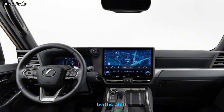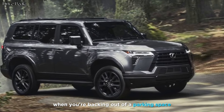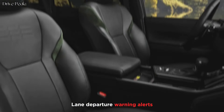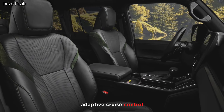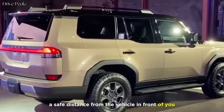Rear cross traffic alert warns you of vehicles approaching from the side when you're backing out of a parking space. Blind spot monitoring warns you of vehicles in your blind spot if you start to drift out of your lane. Adaptive cruise control automatically adjusts your speed to maintain a safe distance from the vehicle in front of you.